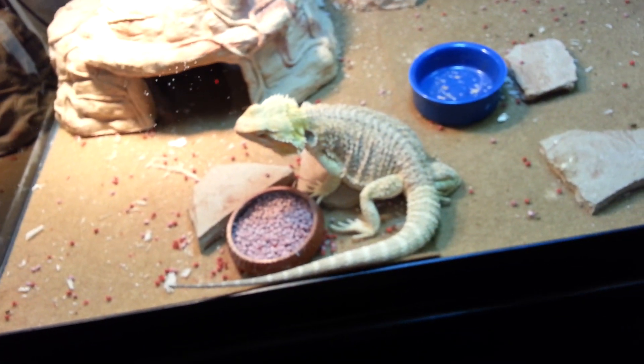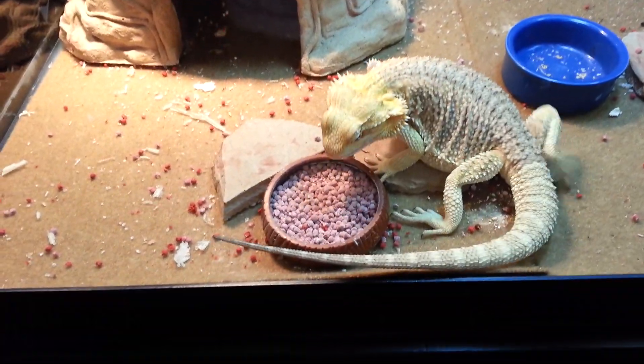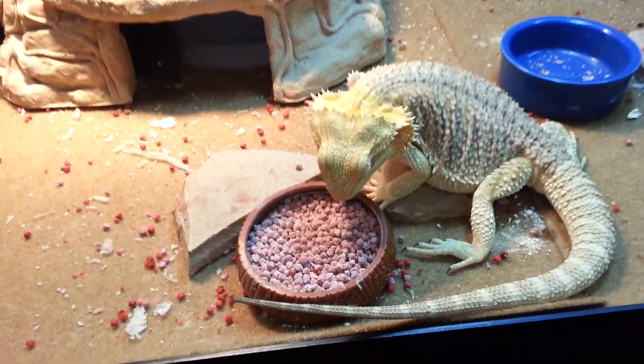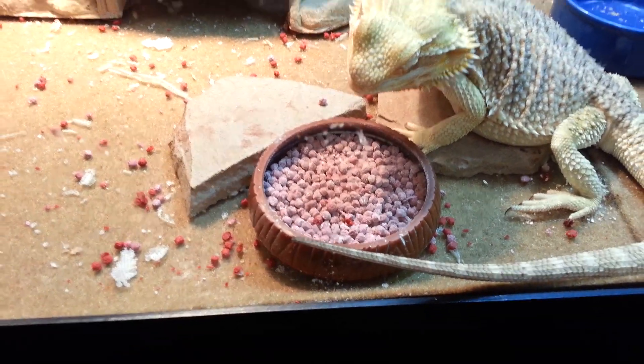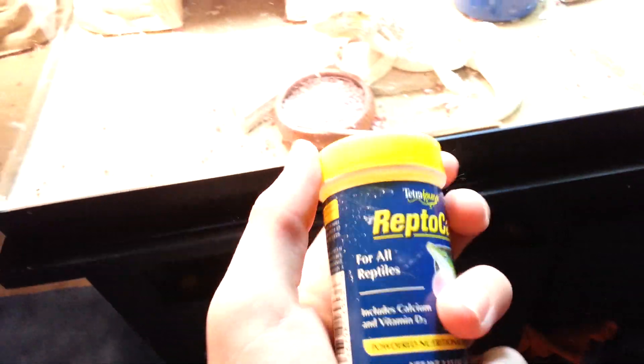The bearded dragons weren't eating it. So I put it in my lizard bowl and the first day he completely ignored it — Jeremy showed no sign of affection towards it. But after that day I started to rustle it around when I put it in, and eventually it caught his eye and he started eating it. And I put some of this stuff in it too.